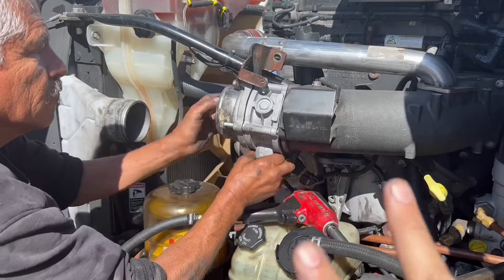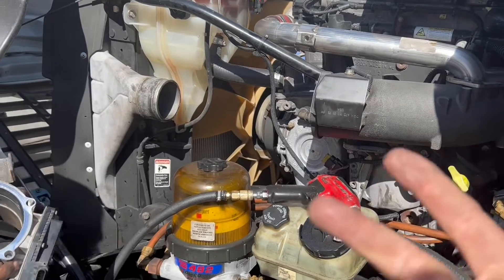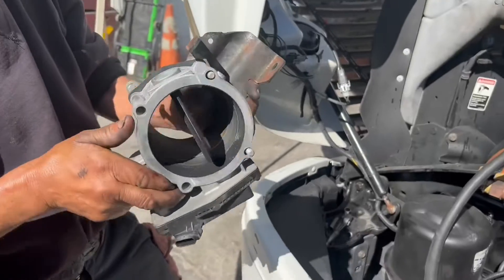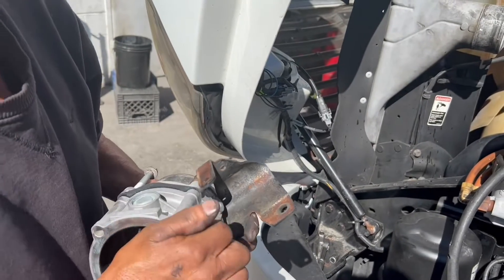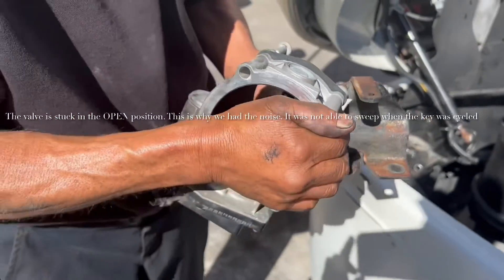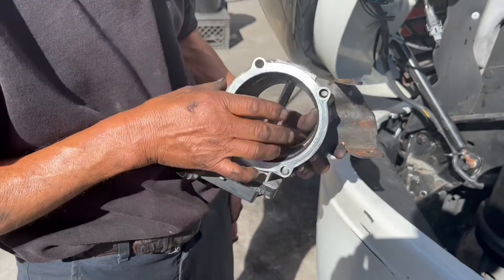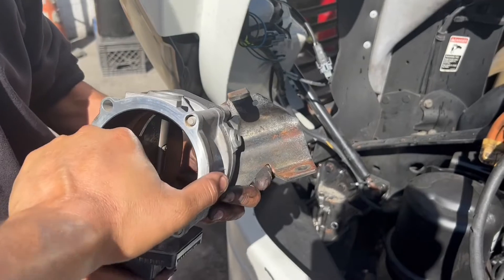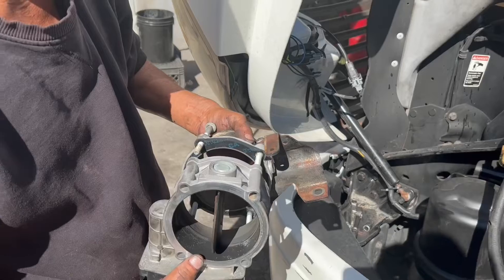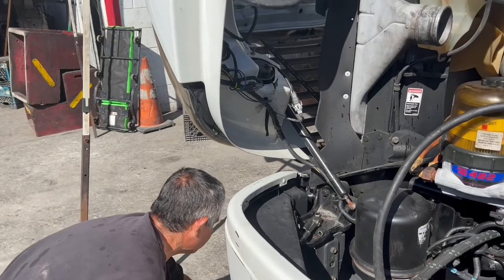They sell it two ways. Number one is a factory remanufactured — I would personally avoid that one and go with the second option, which is the new part only. You can see Tony is going to show you: that throttle valve is completely stuck. This is exactly why the temperature is not able to get hot enough during a regen. You should be able to move this with your hand — completely stuck one way or the other. So we're going to get a new one right now, install it, be back in about an hour, do a nice regen, and this should be ready to go.